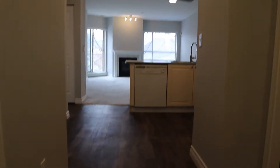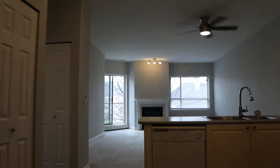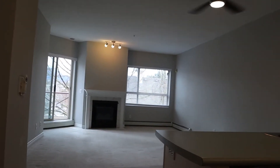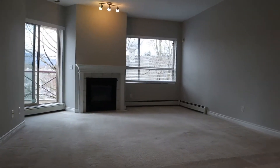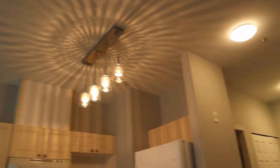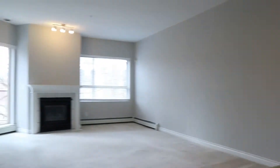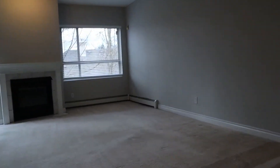We've got new vinyl plank flooring in the kitchen, hallways, and bathrooms, and then carpets in the bedrooms and living room. Gas is included for the fireplace. We've got a lot of ceiling fans but also a lot of light fixtures — pretty much every room has new light fixtures, which is another reason it's going to feel quite bright. The carpets have just been cleaned.